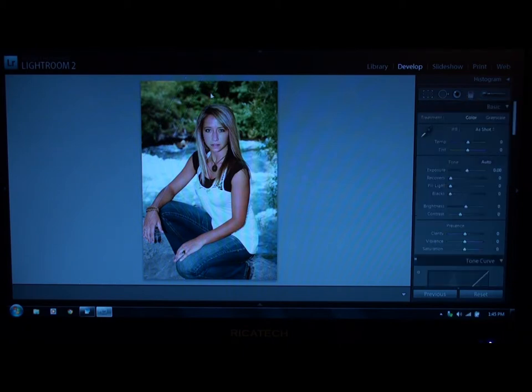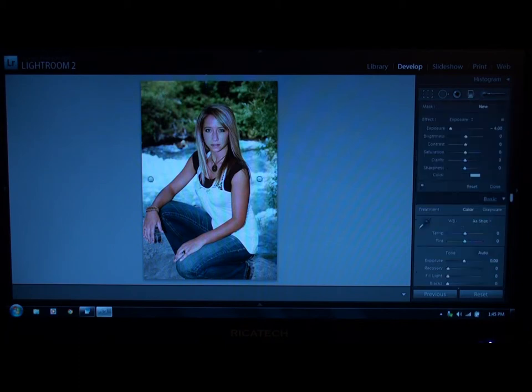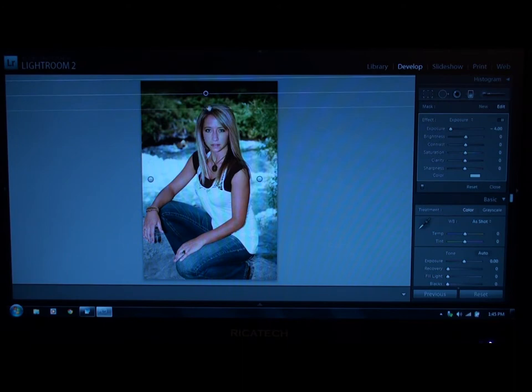We go back to zero and then come back down just to darken it a bit above her head. We always want the focus to be on the model or the subject itself. So we go through and just bring that out, go back to neutral, and come down ever so slightly.